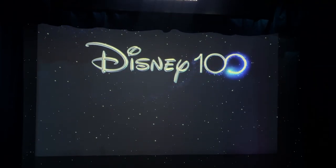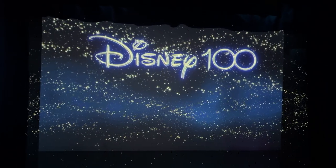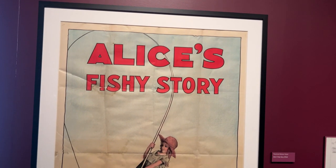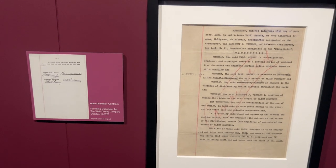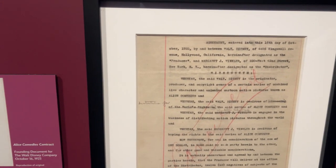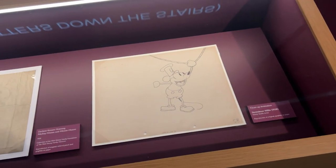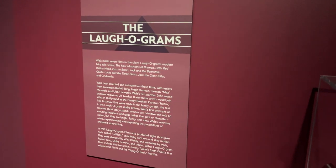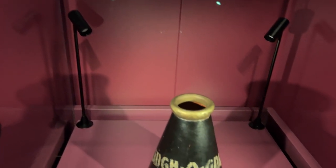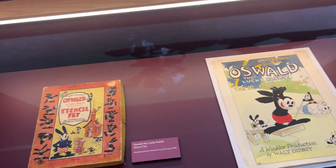It starts off with an intro where there's a hologram of Walt talking about his inspiration and method of creating — whether attractions, films, or shorts. The first thing you see is the establishing document for Alice, one of the short stories the company was first commissioned to do. This is a reproduction, and most of the documents and drawings in the exhibit are reproductions, which is understandable given how fragile some of these are — some are 100 years old. Most of the three-dimensional props throughout the exhibit, however, are the real thing.